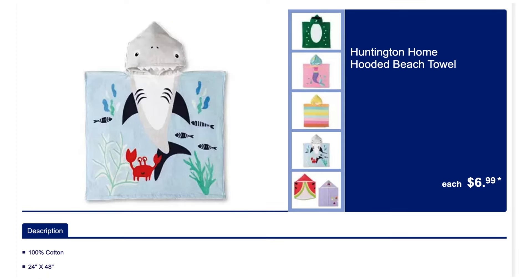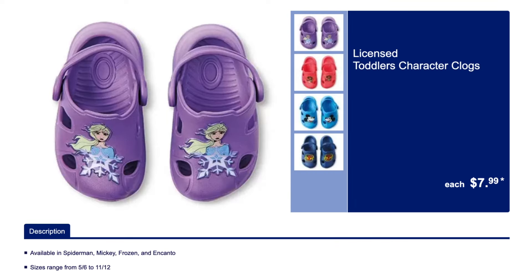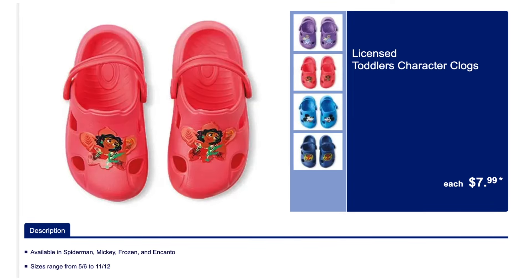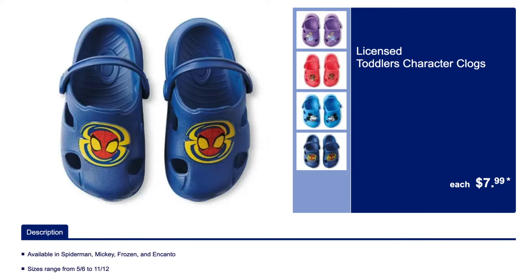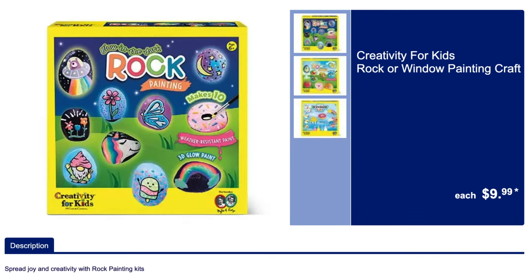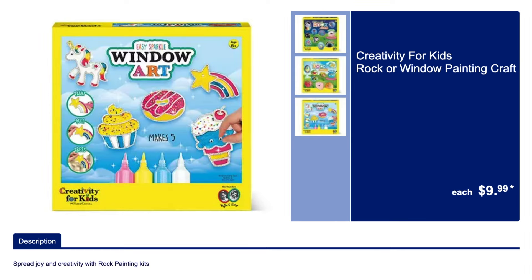Here's each one so in case you want to hunt down one versus another, you'll know what you're looking for. The character clogs are so cute — these are all adorable. The Mickey one is so cute. We have the rock painting craft kits — these are really cool. That's a good purchase for kids or adults.